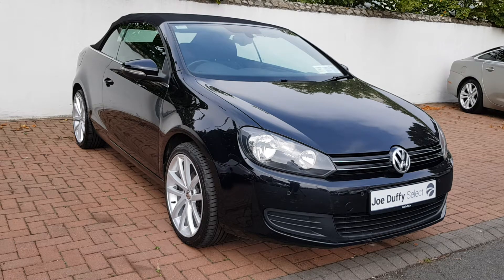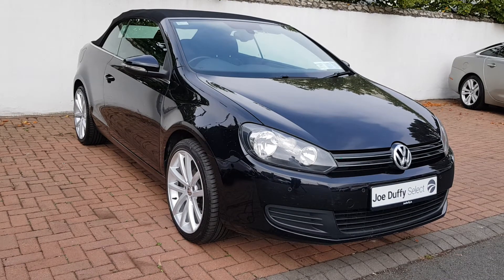Hello from Joe Duffy Select. This is our Volkswagen Golf Cabriolet Mark 6. As you can see, this car is in great condition and has been kept very well by the previous owner.